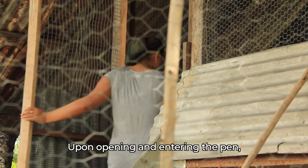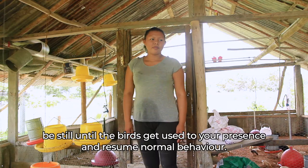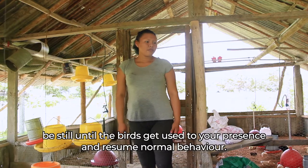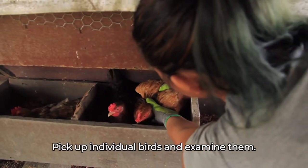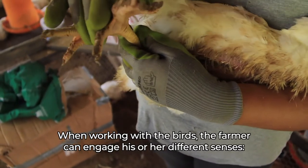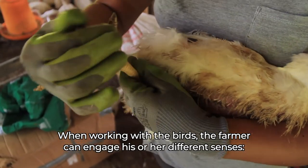Upon opening and entering the pen, be still until the birds get used to your presence and resume normal behaviour. Pick up individual birds and examine them. When working with the birds, the farmer can engage his or her different senses.